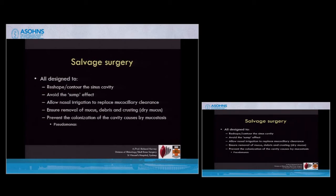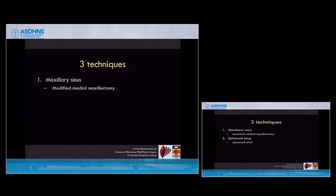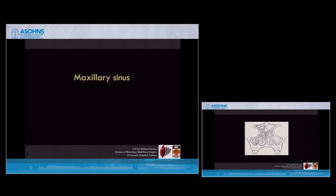It's all about allowing irrigation to clear mucus and take over a role that is normally performed by self-regulating mucosa. Typically when mucostasis occurs — like in bronchiectasis — these patients get pseudomonal colonization. It's all acknowledging that to some degree these patients have irreversible changes. There are three techniques: the maxillary sinus, the sphenoid, and the frontal sinus. I'm going to go through those in the next six minutes.